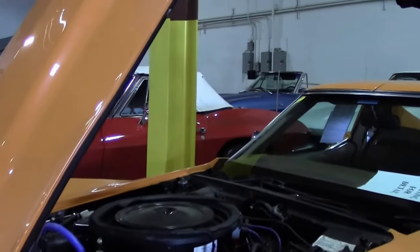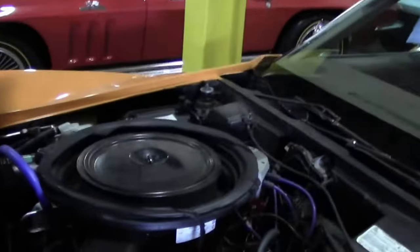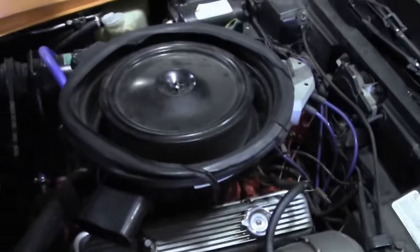This is an L82, which you can see with the AC. Very nicely done engine compartment.